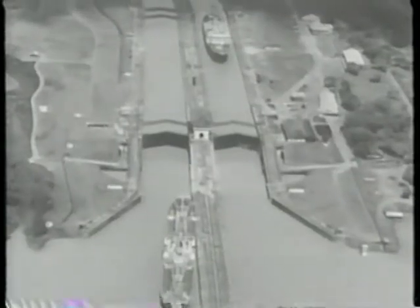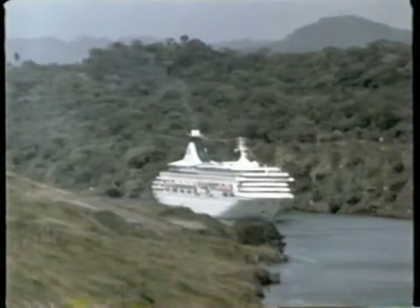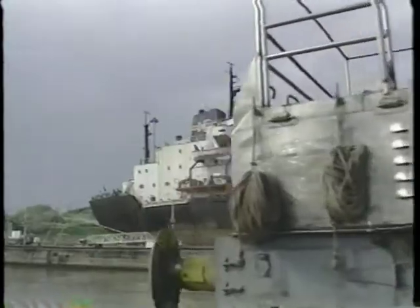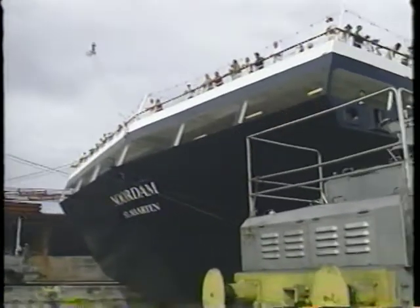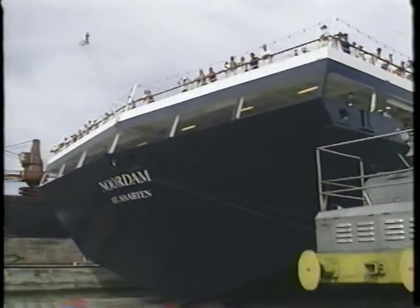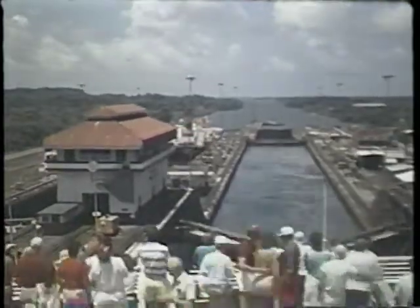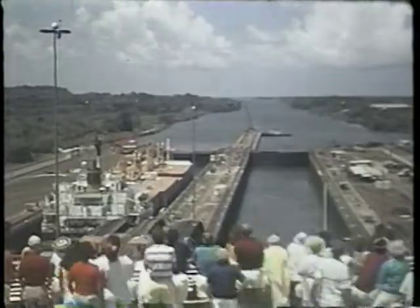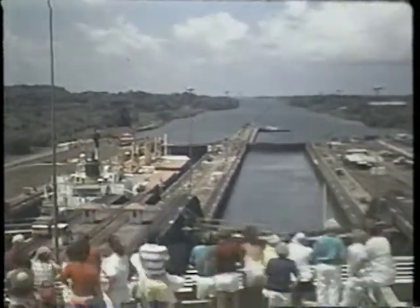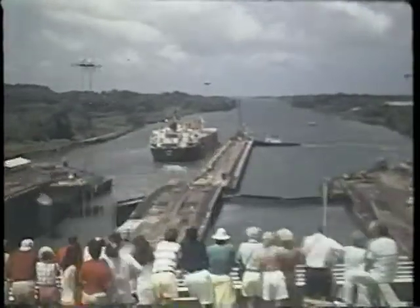Yet the waterway has found a permanent place in the imagination of man. Over half a million ships have made the nine-hour voyage from sea to sea over the continental divide spanned by the Panama Canal. The operation is funded by tolls for using the locks, ranging from $142,000 for majestic cruise ships to 38 cents for one daring man who swam the distance.